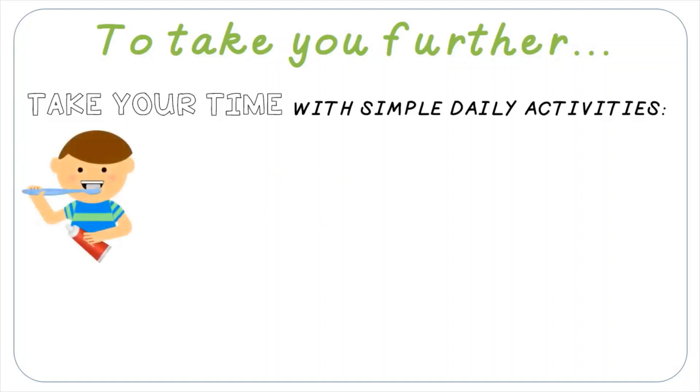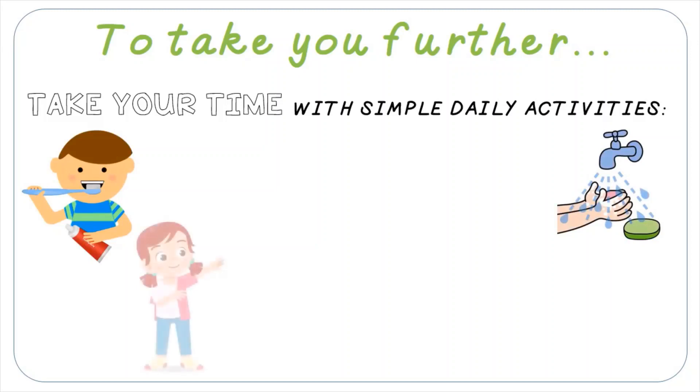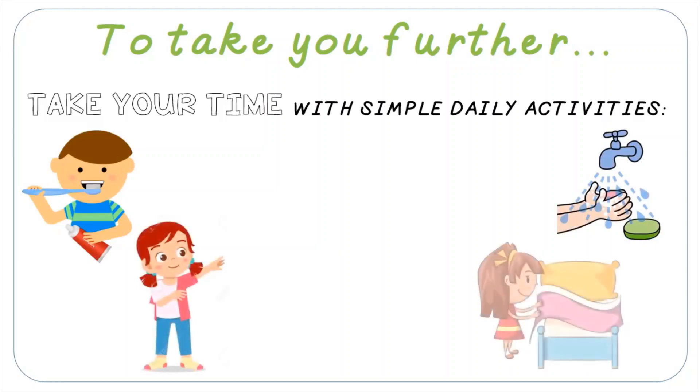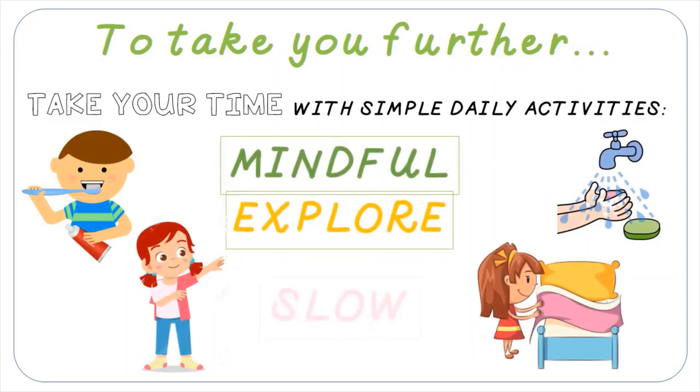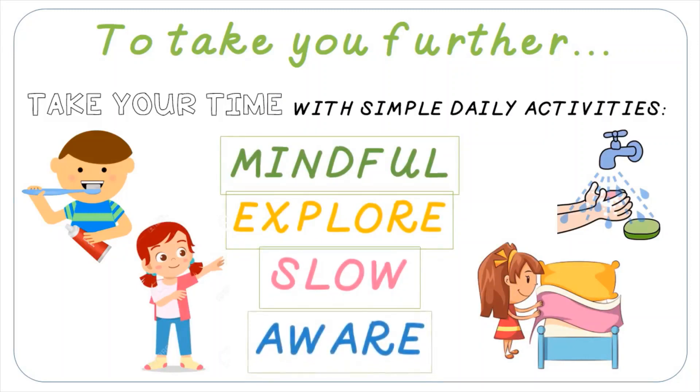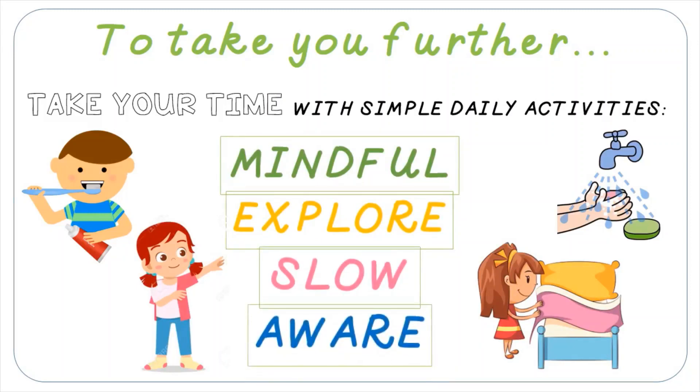This week, take your time with some simple daily activities. There are lots of things that we can do mindfully and explore in the same way we just explored mindful eating — brushing your teeth, washing your hands, getting dressed, making beds, anything you're doing as a normal daily activity. Explore these mindfully using your senses. Be slow. Deliberate. Be aware of what you're experiencing — sensations, thoughts and feelings.